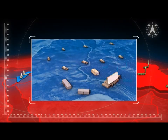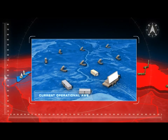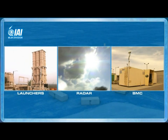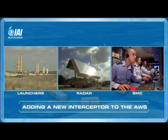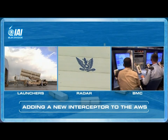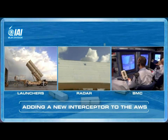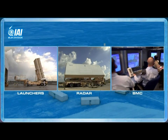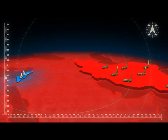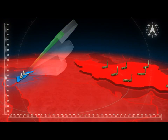The Aero 3 is designed to seamlessly integrate in the current AWS and will utilize its assets such as the Battle Management Center, the radar, and launchers. The Aero Weapon System is continuously searching for targets in the expected direction.